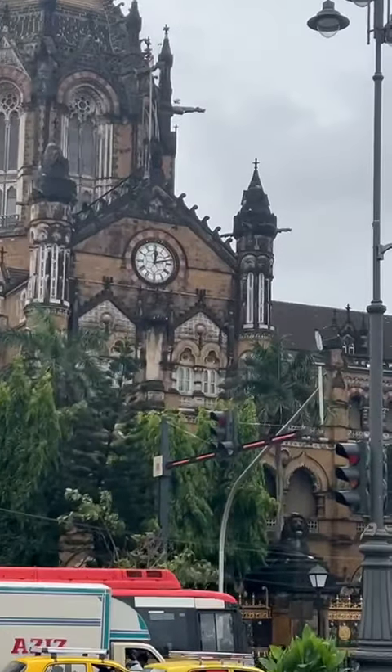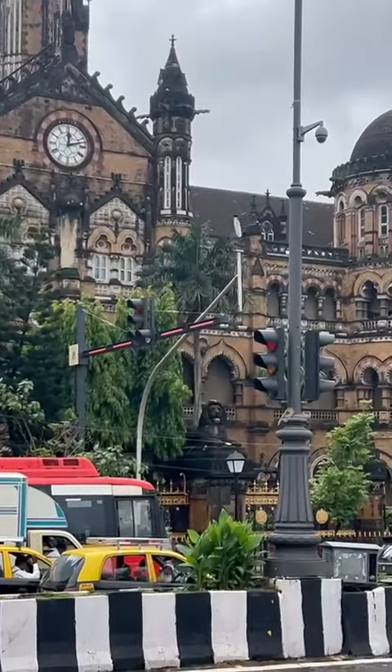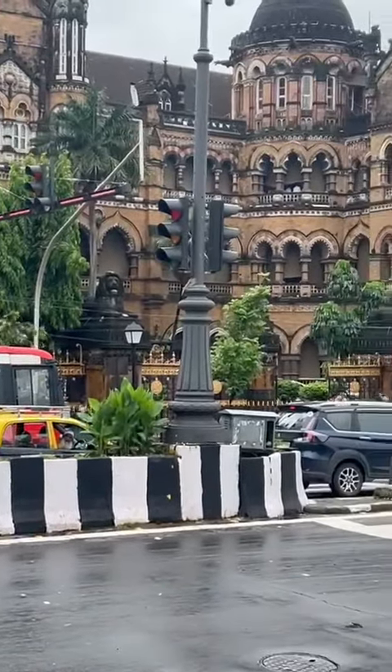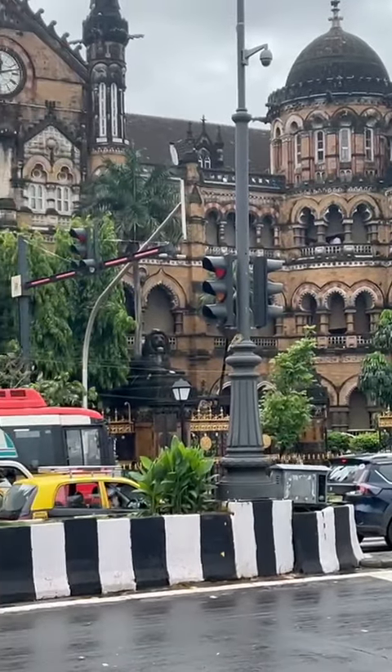The canopy had Queen Victoria under the canopy. They removed her — we don't know why. Of course, Victoria doesn't stand there anymore.